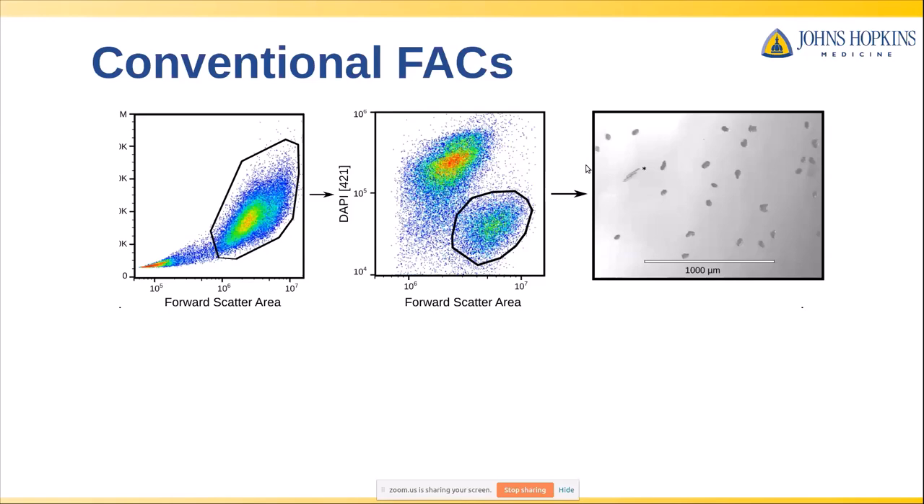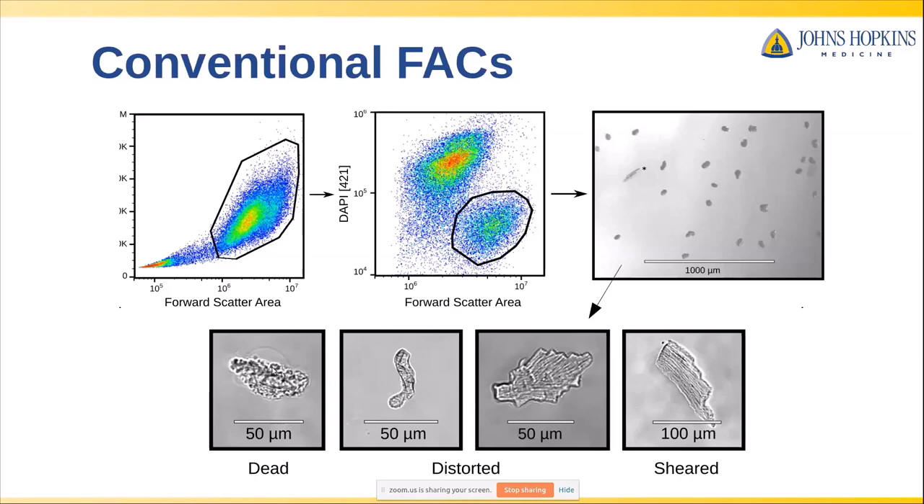Our lab does a lot of FACS, and we have a Sony sorter in our lab that we use for a lot of our early embryonic work. We tried our adult cardiomyocyte dissociation mix through our FACS sorter and set standard gates, both for size and using DAPI, to pick out what should ostensibly be our live healthy myocytes, using a 130 micron chip. Unfortunately, when we sorted this population, most of what we got back didn't look like healthy rods — the overwhelming majority were clearly dead, and even those that weren't had either sheared or distorted structure. This throws out our ability to do single-cell RNA sequencing and get good high-quality data.